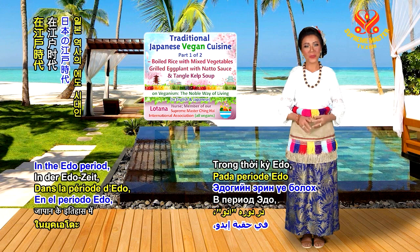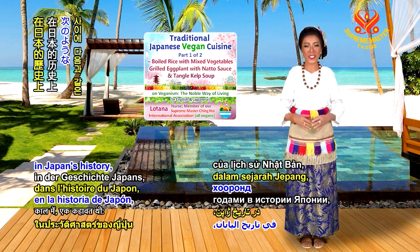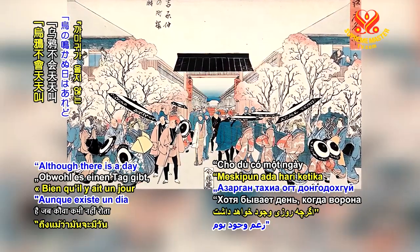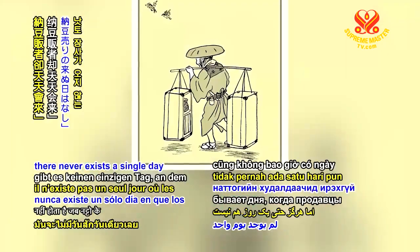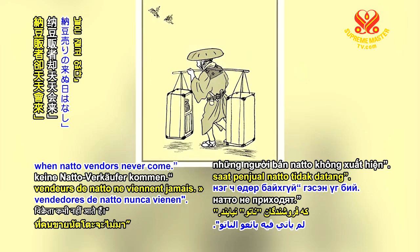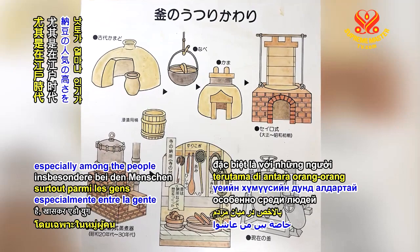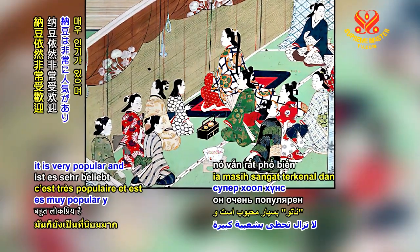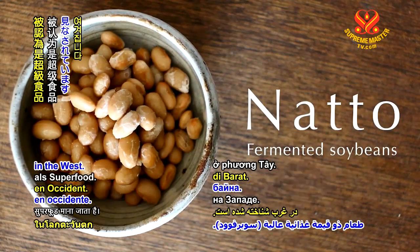In the Edo period between 1603 and 1868 in Japan's history, there was a saying: although there is a day when the crow never cries, there never exists a single day when natto vendors never come. This illustrates the popularity of natto especially among the people of the Edo era. Still, even today it is very popular and considered to be a superfood in the West.